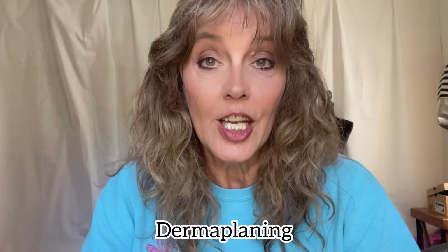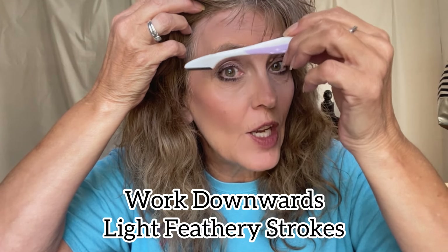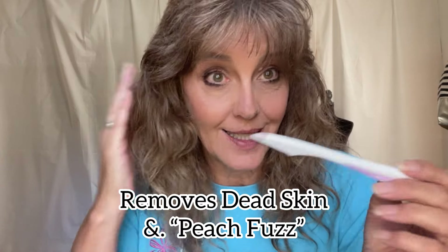The third element of the texture component is dermaplaning. They recommend sanitizing the tool before every use and using it just once a week. Hold it at a 45-degree angle, working your way down in light, feathery strokes all the way down your face — avoid the eyes, nose, and mouth area. Hold your skin taut, and as you work your way down, you can see the dead skin cells and peach fuzz disappear. This will help with your natural makeup look.